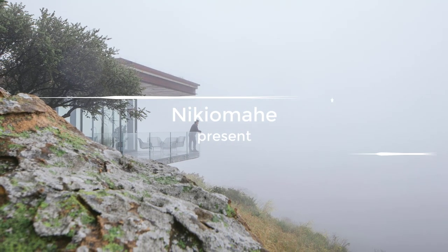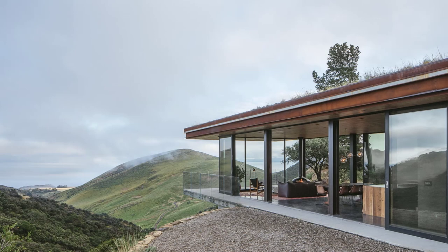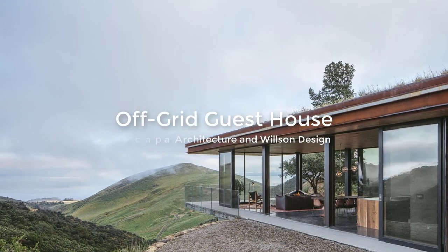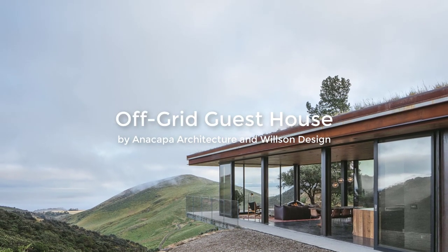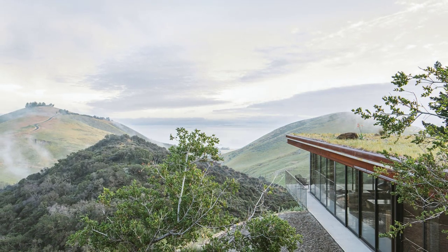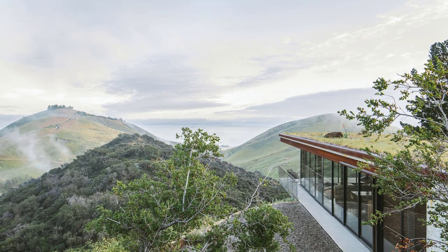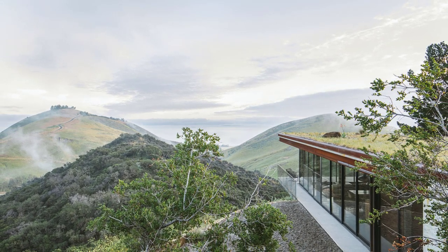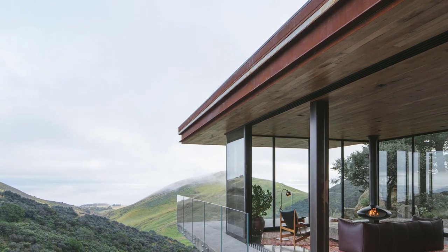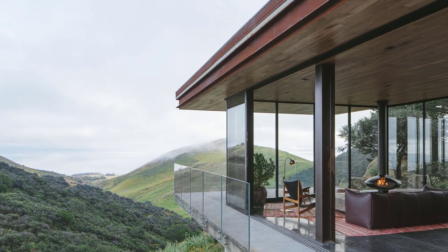Nestled into a steep hillside in an undeveloped coastal area in California, this off-grid guest house is a concrete and glass dwelling designed by Dan Weber of Anacapa Architecture together with Steve Wilson of Wilson Design. It was built with a low visual and environmental impact on the surrounding landscape, disguised by having a low profile and a green roof. Filled with sustainable elements, the building is meant to exemplify a successful balance between residential development and environmental preservation.